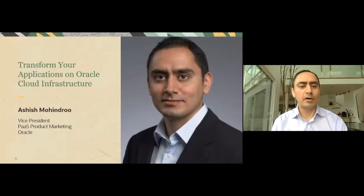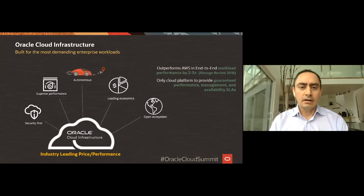Hello and welcome everyone. My name is Ashish Mohindru, Vice President for Product Marketing for Oracle Cloud. Today we'll be talking about how to migrate and improve your Oracle applications to Oracle Cloud Infrastructure. When we first architected OCI, we based it on two principles: the ability to run new cloud-native applications, and the ability to run all existing on-premises workloads, especially enterprise applications running in your own data centers.